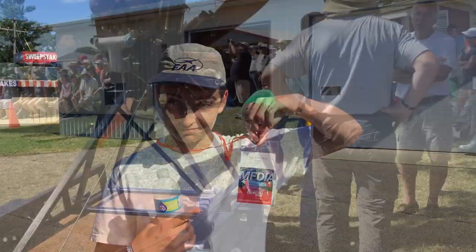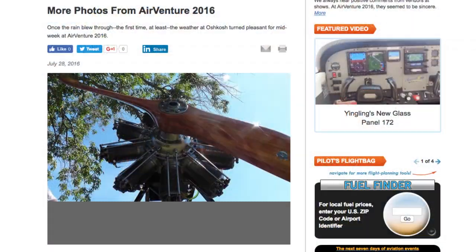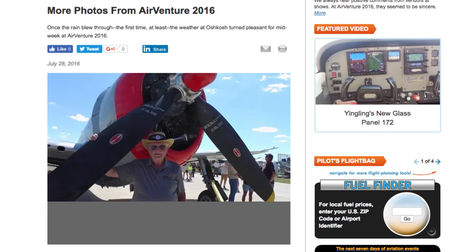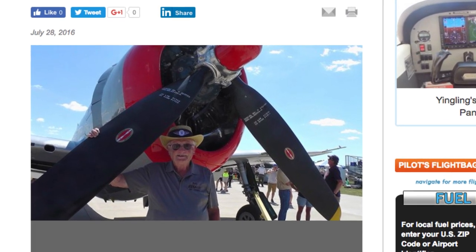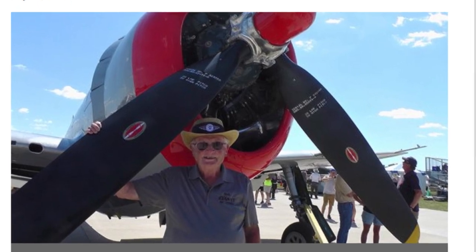He had a press pass and a green shirt, so I gave him some tips on framing photos and set him loose. A small burden of responsibility can make us stand a bit taller. I was over at the P-47. I was going to take a photo of it because of the way the prop was set up — I could get a nice high-angle photo, and I did.